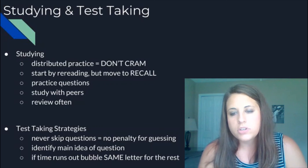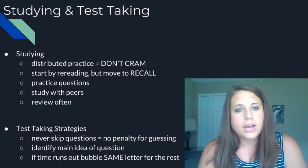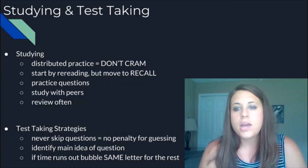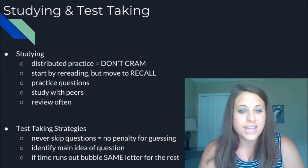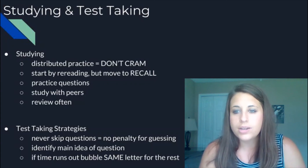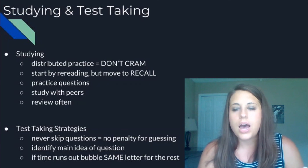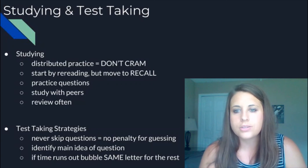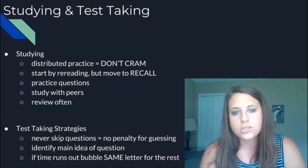Using recall is also going to be really beneficial — testing yourself without just looking at the words, seeing if you can come up with the definition on your own instead of just rereading your information. Doing practice questions, studying with your peers, and reviewing often throughout the year are all keys to success. When test time rolls around, never skip a question — there's no penalty for guessing. If you skip a question and get off on your bubbling, all the rest of those questions on your test are going to be wrong. So if you're unsure, make a guess and put a little notation on your paper, then come back to it later.